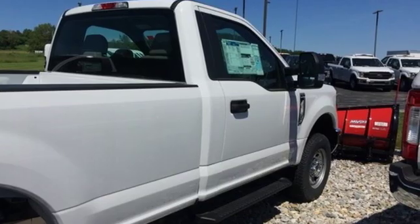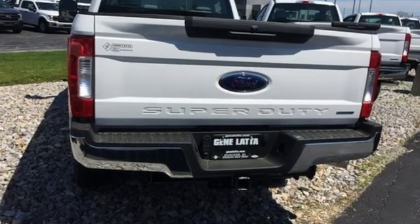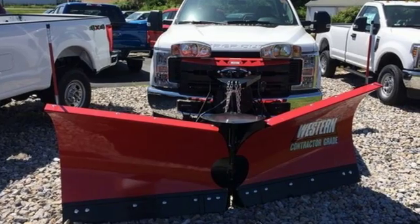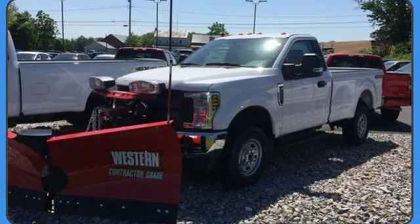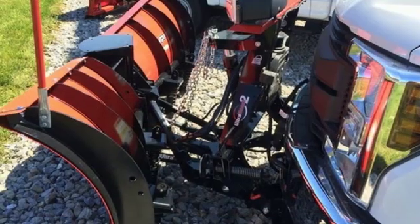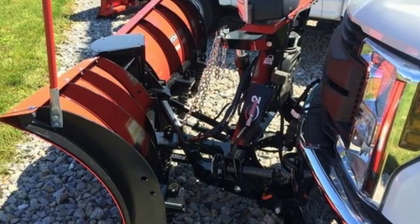Features include automatic transmission, electronic shift on the fly, driver selectable mode, running boards, external memory control, power heated mirrors, air conditioning, trailer hitch receiver, firm suspension, up fitter switches, and V8 engine.